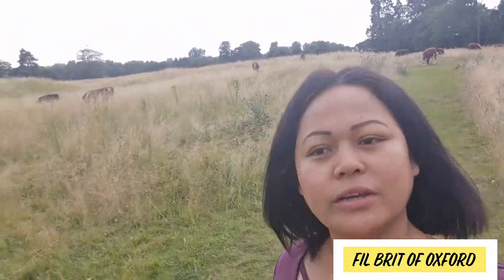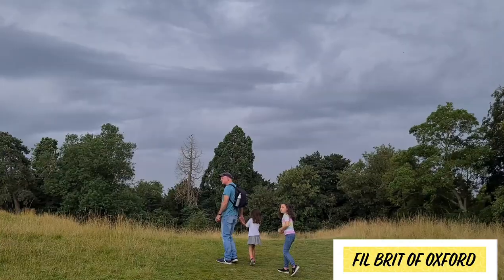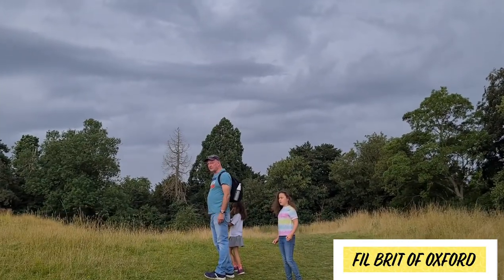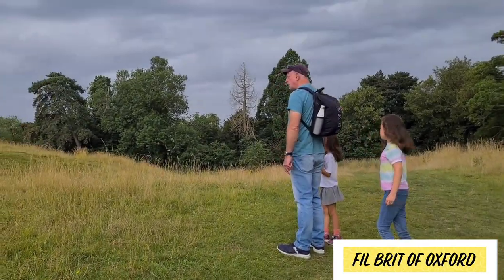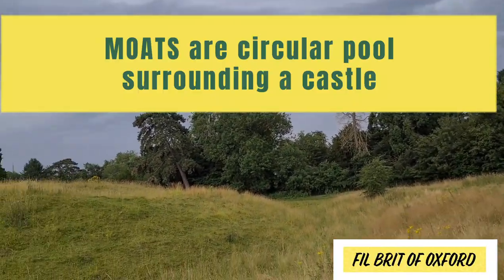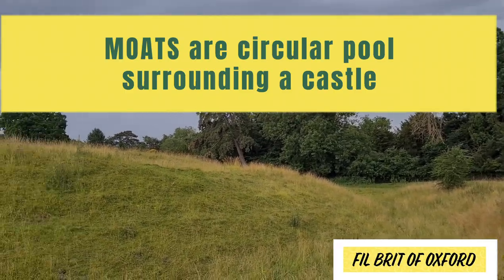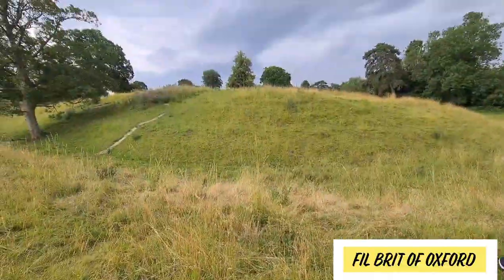So we're here at Wallingford Meadows first before we go to the ruins — Wallingford Castle ruins. I don't think we came this way before. This is the moat here, isn't it — the moat of the old castle. When they have a castle, it's always like that.